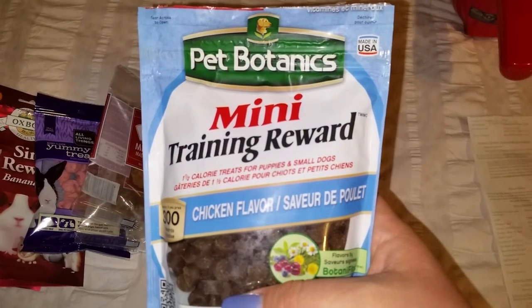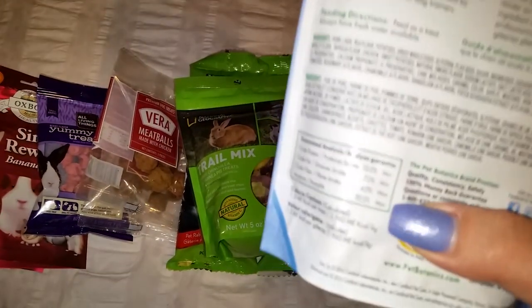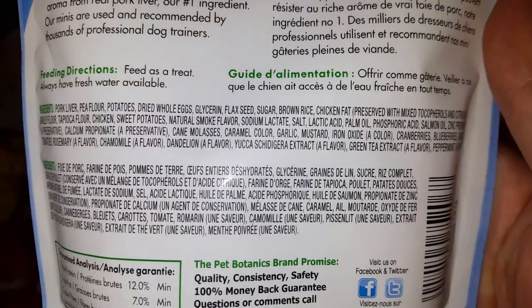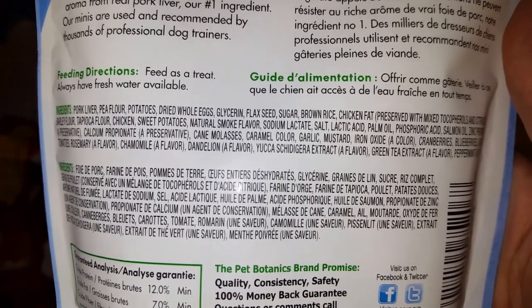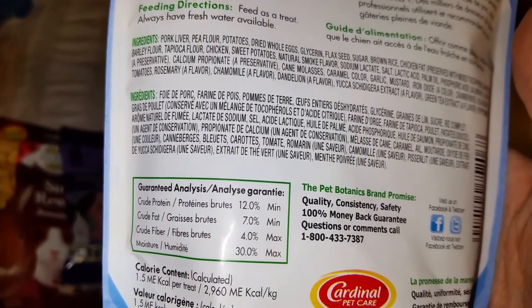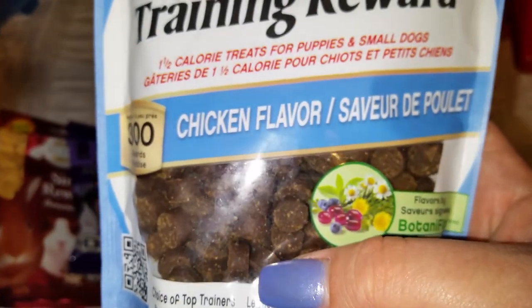This next thing is also new to me — it's Pet Botanics mini training rewards, chicken flavor. When I was in the store I checked all the ingredients and it seemed perfectly fine. It's a fat and vegetable-based treat. It is rather high in moisture, but that's not really a big problem since I'm only giving one every so often — they don't get a ton of treats anyway.